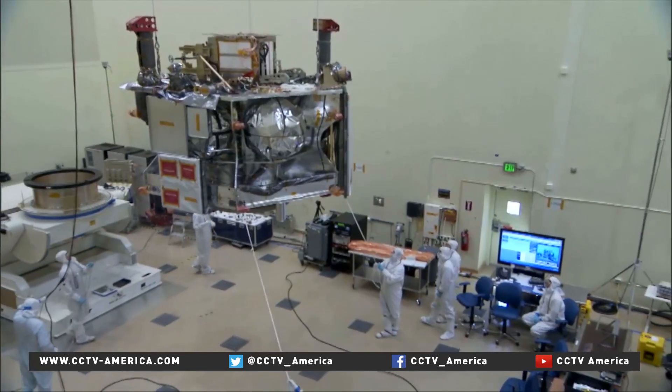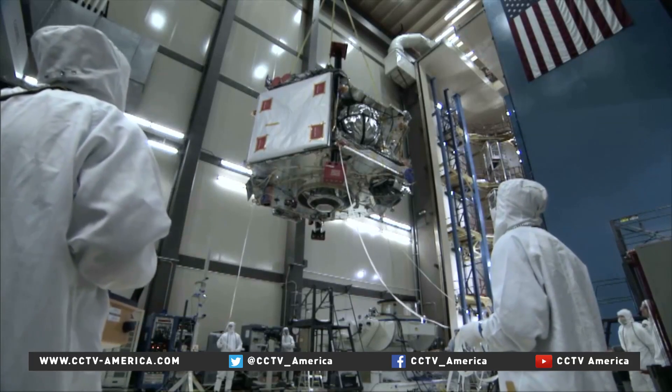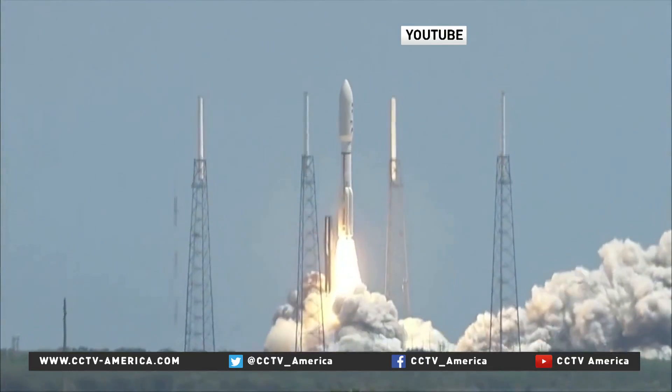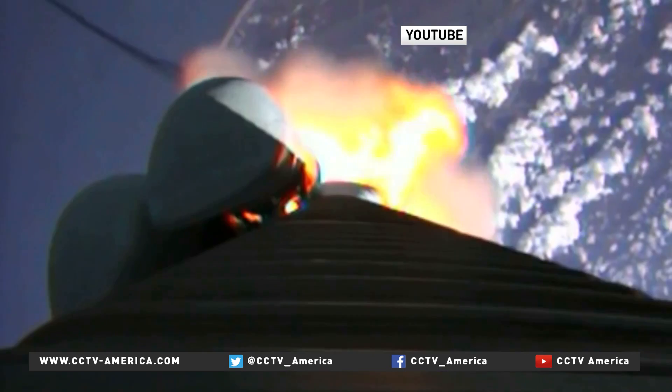Juno was assembled at the Lockheed Martin Aerospace Company in Colorado and packed with scientific instruments. It was launched in August of 2011 and has traveled 3 billion kilometers through deep space so far. Now it's practically on Jupiter's doorstep.